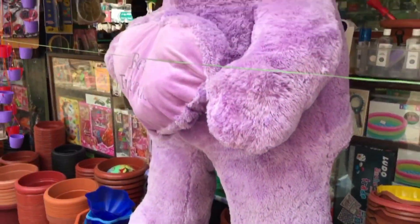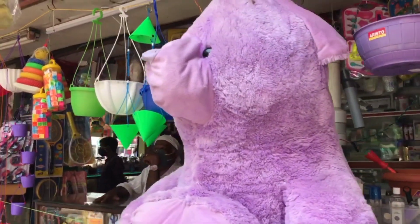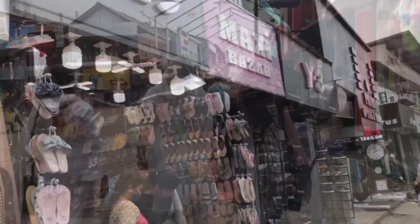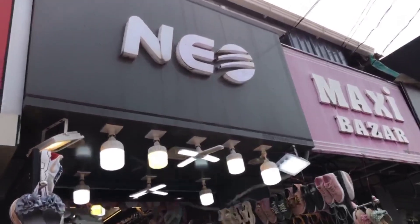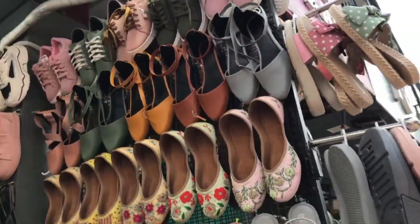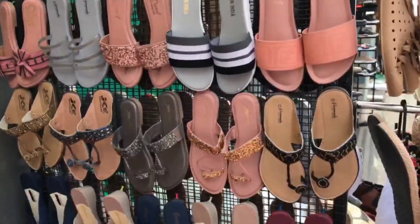We are going to see the shops in the middle of the street. I am going to go to the first place. In this shop, we are going to explore a new shop. We are going to go to SM Street.